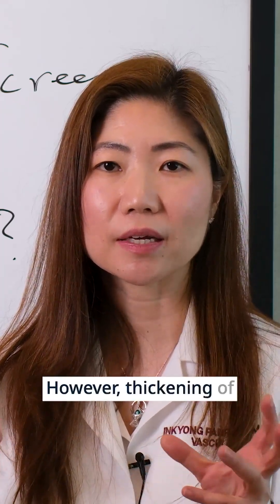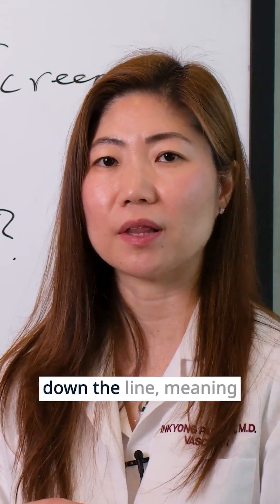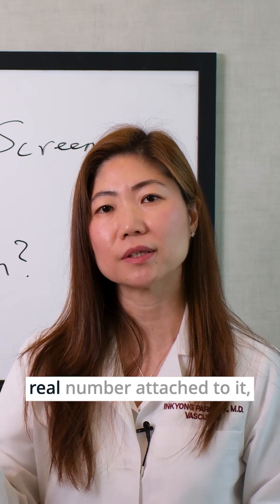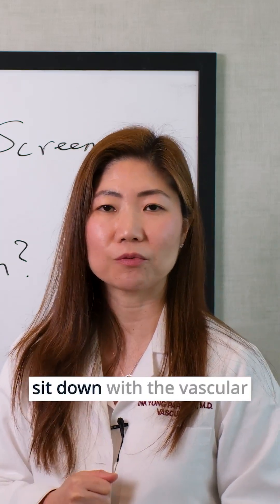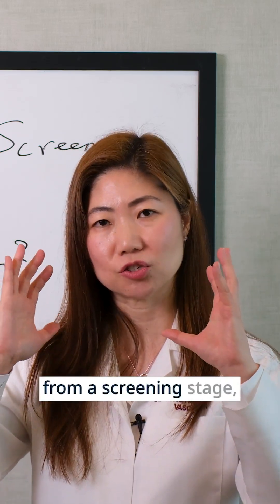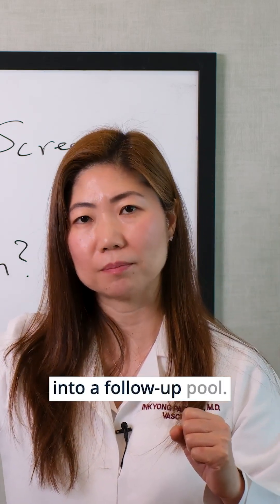However, thickening of the carotid arteries has been associated with cardiovascular disease down the line, meaning you are at a higher risk of having a heart attack down the line, so we do need to keep an eye on you. If there is some real number attached to it and not just the thickening, that means you have to sit down with the vascular surgeon and they are going to follow you over time — you move from a screening stage into a follow-up pool.